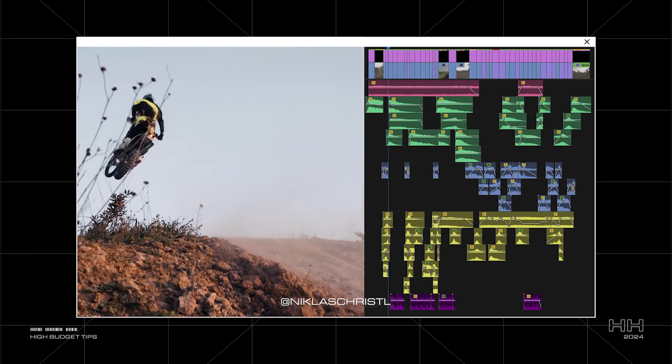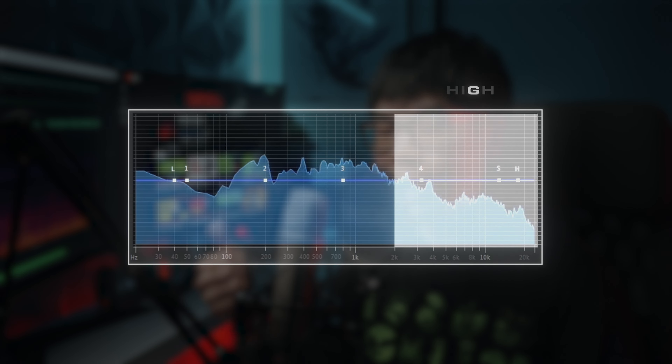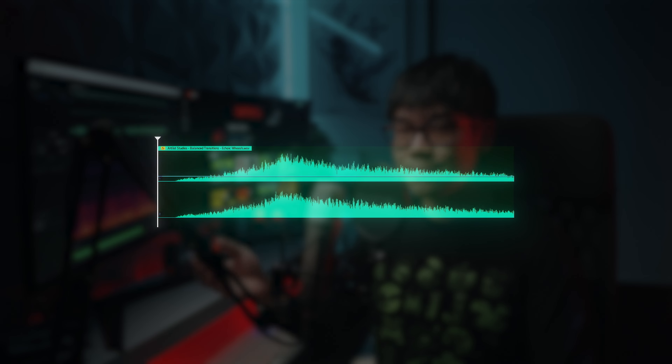I've noticed that the quality of videos I watch keeps improving each year because more editors are paying attention to how sound affects the viewing experience. But just like throwing in more transitions won't automatically improve your video, adding more sound effects isn't always the solution. The key to high-quality sound design is making your audio feel more full — and you do that by paying attention to the high, mid, and low tones. Take a whoosh sound effect as an example — by itself, it sounds okay.